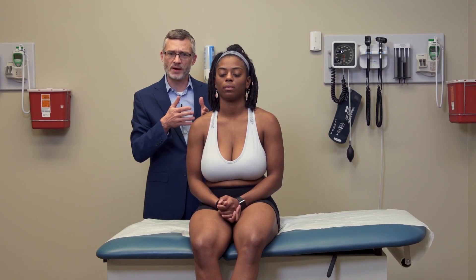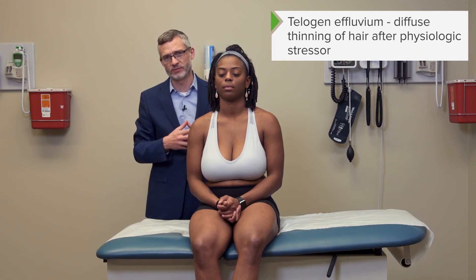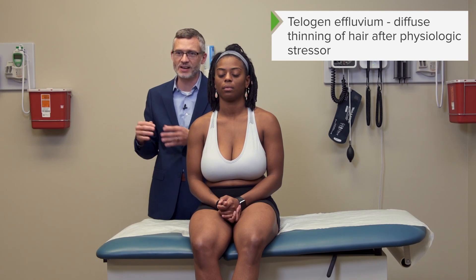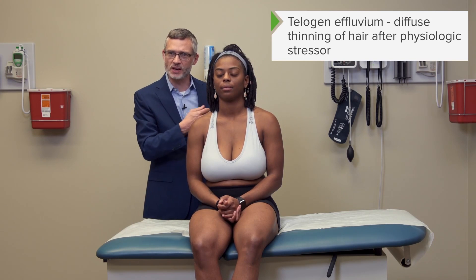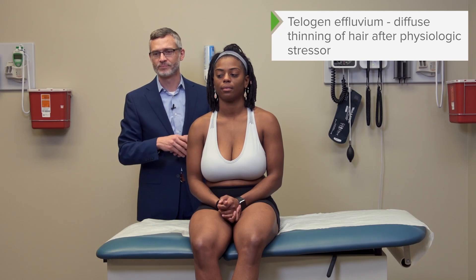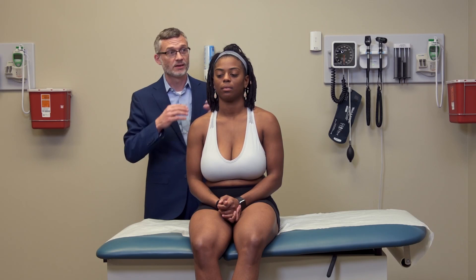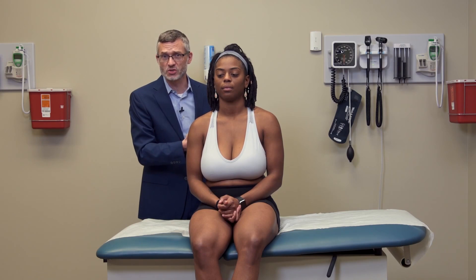The next condition is telogen effluvium. It's also relatively common and is similar to female pattern alopecia androgenica in that it's diffuse, nonspecific hair loss, but it's occurring under specific, typically transient situations — such as pregnancy, often a few months after delivery, or following bariatric surgery or another major surgery. It can also occur with malnutrition, hypoalbuminemia, or other systemic stressors to the body.